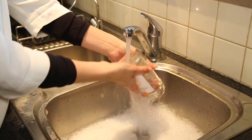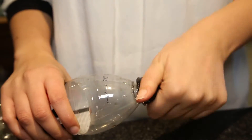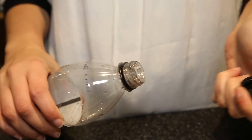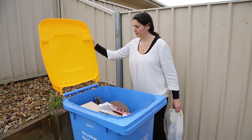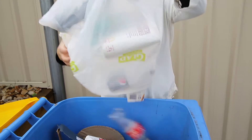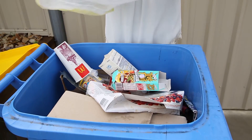Packaging must be empty and clean. Remove all bottle lids and put them in general rubbish, as they're too small to be recycled. And make sure everything is separated — goods placed together in plastic bags can't be recycled.